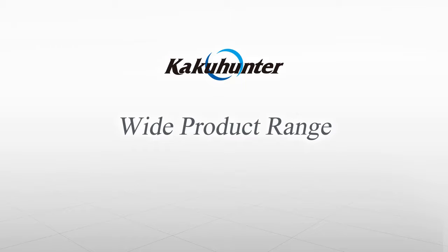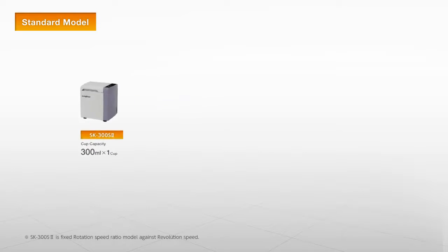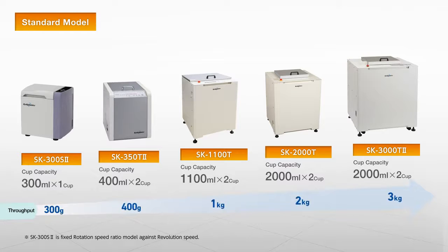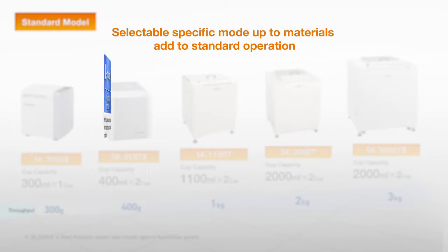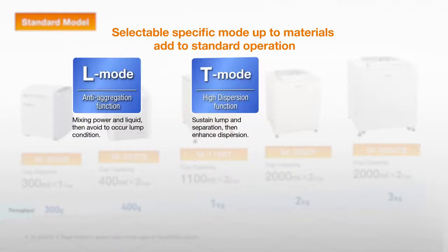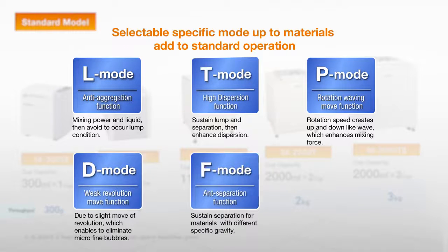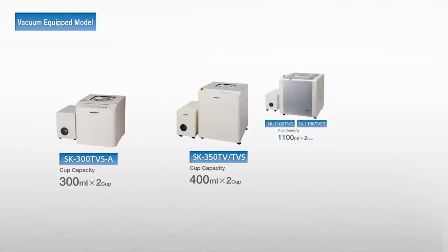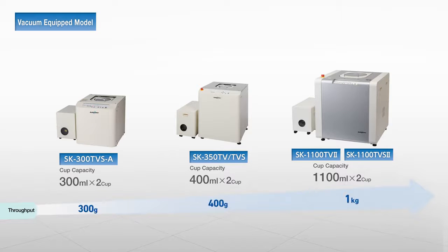KakuHunter has a series of products for various industries. Standard models have individual revolution and rotational speed control systems. In addition, some models have special dispersion and anti-aggregation functionality, enabling even more appropriate processing of materials with special characteristics. Vacuum pump-equipped models can even easily solve the conventional problems of micro-bubbles and managing highly viscous materials with thixotropy.